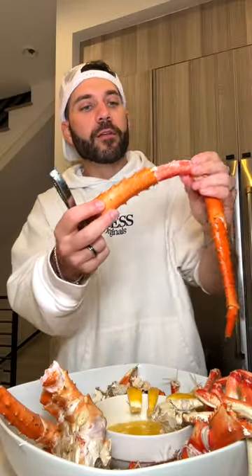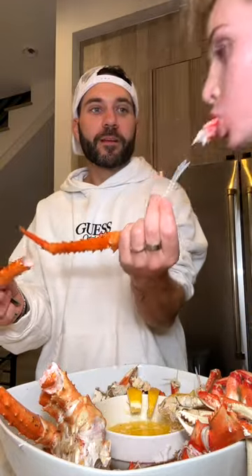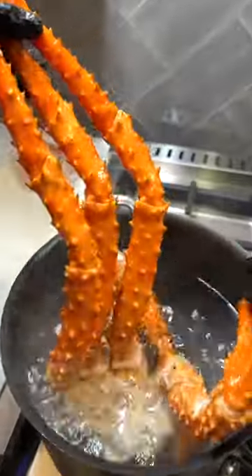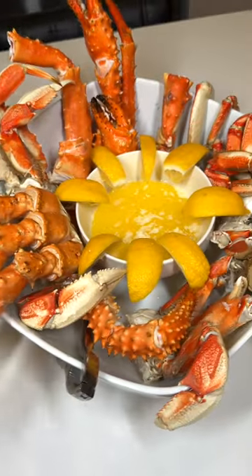The world-famous Pike Place Fish Market is now available on Goldbelly, serving up their king crab legs and their incredible Dungeness crab. The rich, flavorful meat has an impressive size, as their king crab is pre-cooked and ready to eat.